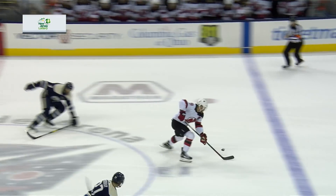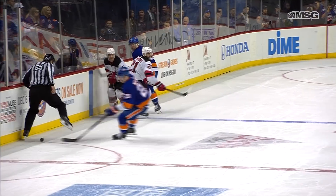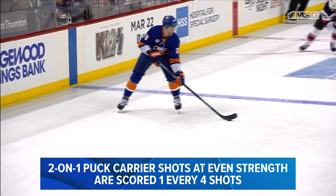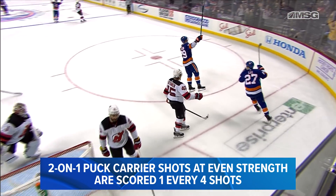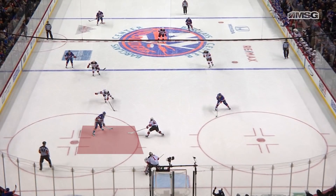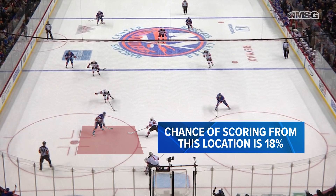For instance, CSA knows a breakaway goes in one every three shots. A two-on-one off the rush at even strength is going to go in one every four shots. And when the puck carrier gets to the right side of the slot in this exact location, as Brock Nelson is here, the shooter's chance of scoring is 18%.